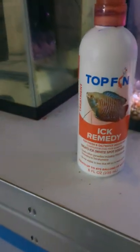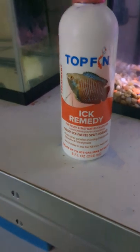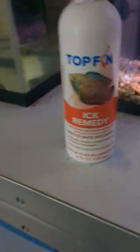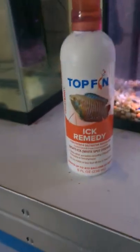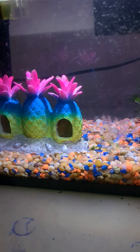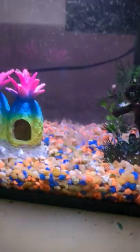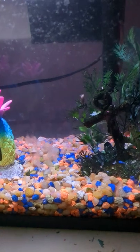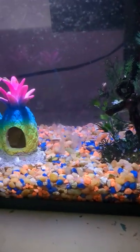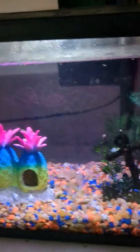Hopefully it works out. I have done this in the past because I've kept fish when I was a kid, so I know about this ich stuff. So if you're not subscribed, subscribe to the channel, and like I said in previous videos, thank you guys for 700 subscribers.